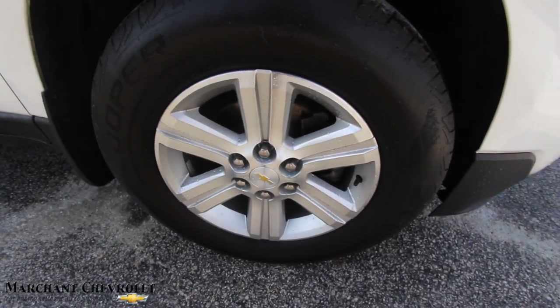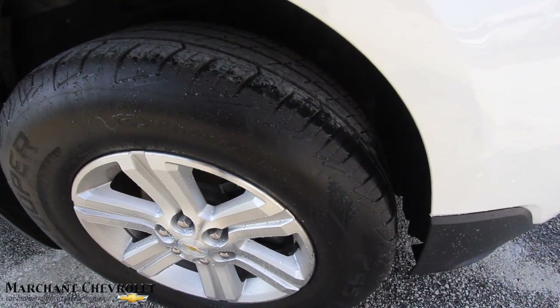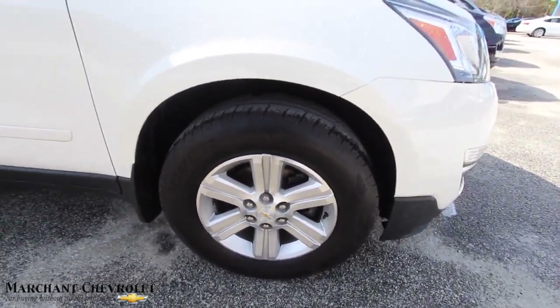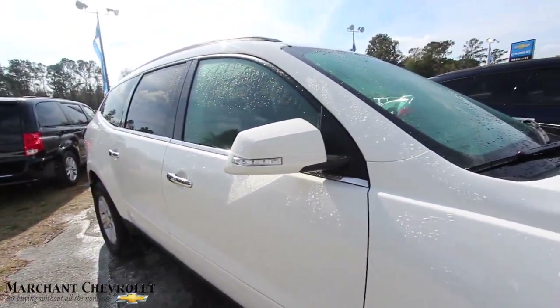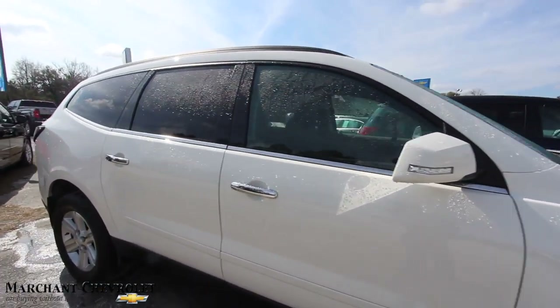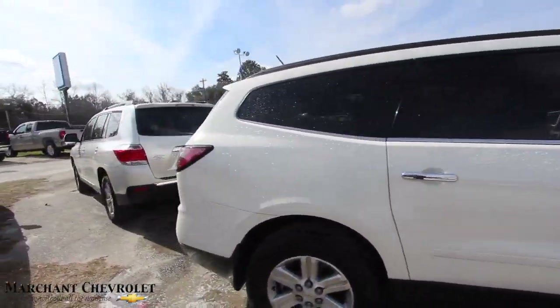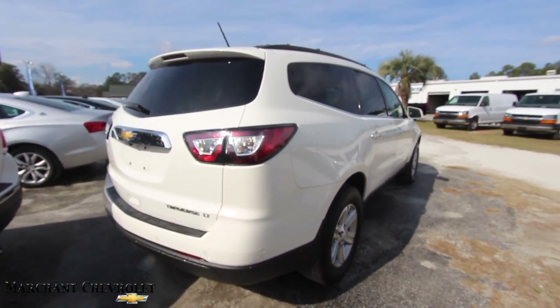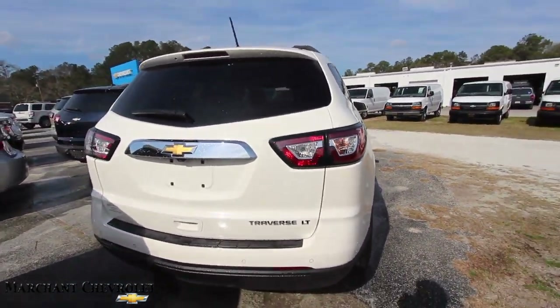It does have alloy wheels and a great looking set of tires — those are Cooper tires with plenty of tread. The body is clean. White is a nice looking color on just about any vehicle. The Traverse looks good in white. It's an LT model, so it's going to come with some nice features.